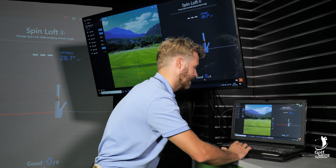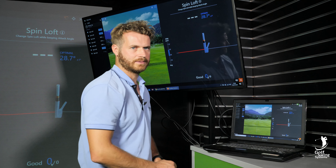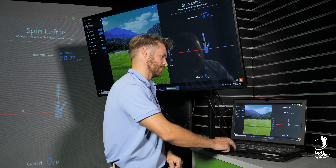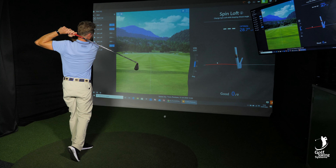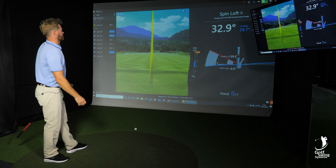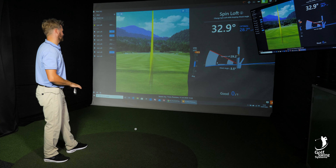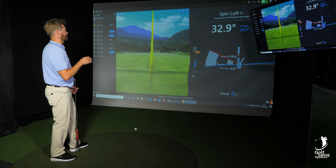As you can see down here, you can hit some shots and it will basically say if you're good or bad. So as you can see there, the spin loft was way too high. Even though it wasn't a bad shot, she said it was too much spin.